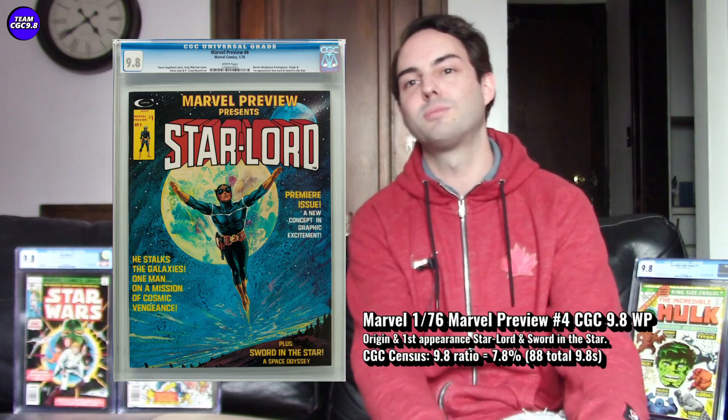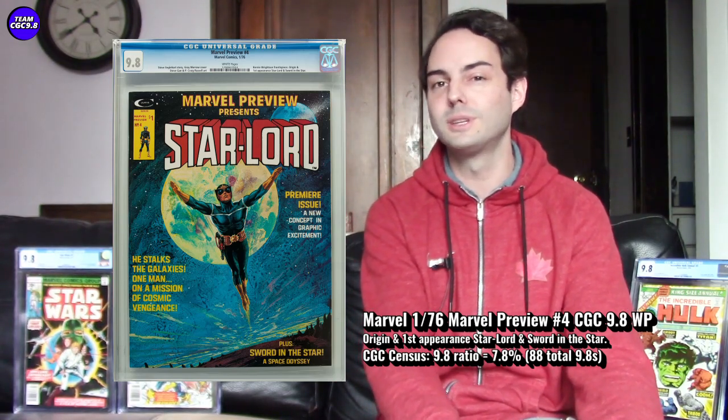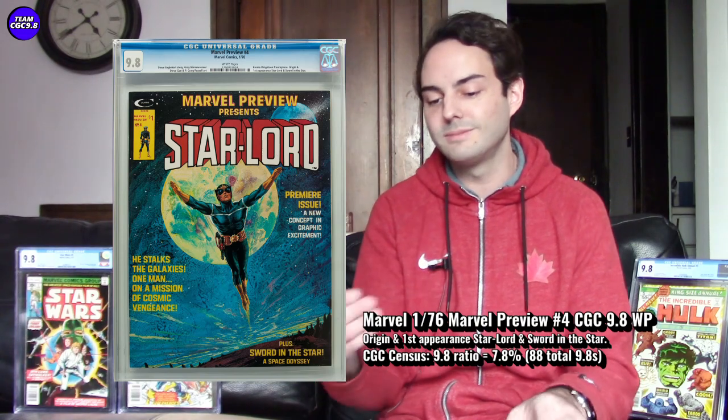Next is a big key that's still affordable in the 9.8 — Marvel Preview number 4, the origin and first appearance of Star-Lord, leader of the Guardians of the Galaxy. It's a magazine format, which is pretty cool — these magazines are something different in the collection. I have one in the CGC 9.8 myself in Vampire Tales. You get the first origin and first full appearance of Star-Lord, with him on the cover looking awesome. This one's from 1976. There are 88 CGC 9.8s out there — less than 100 — with a 7.8% single-digit 9.8 ratio.